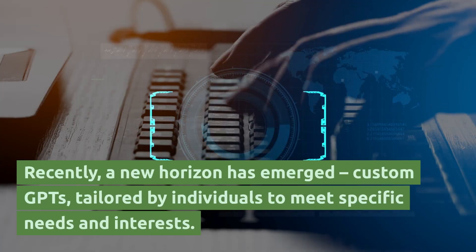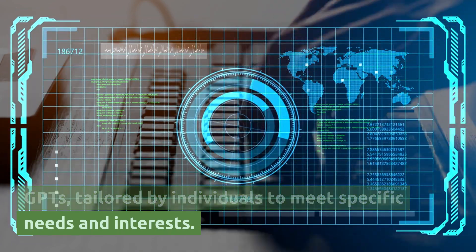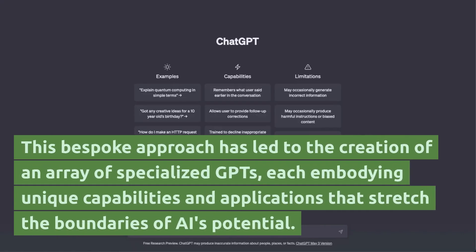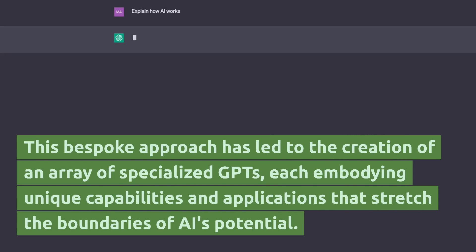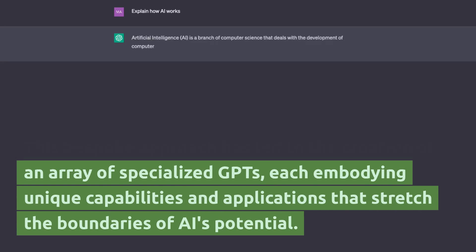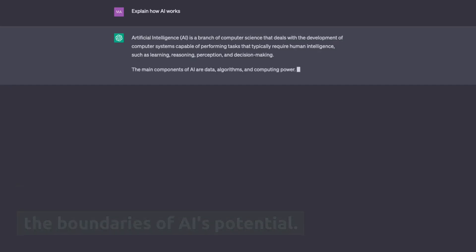Recently, a new horizon has emerged: custom GPTs tailored by individuals to meet specific needs and interests. This bespoke approach has led to the creation of an array of specialized GPTs, each embodying unique capabilities and applications that stretch the boundaries of AI's potential.